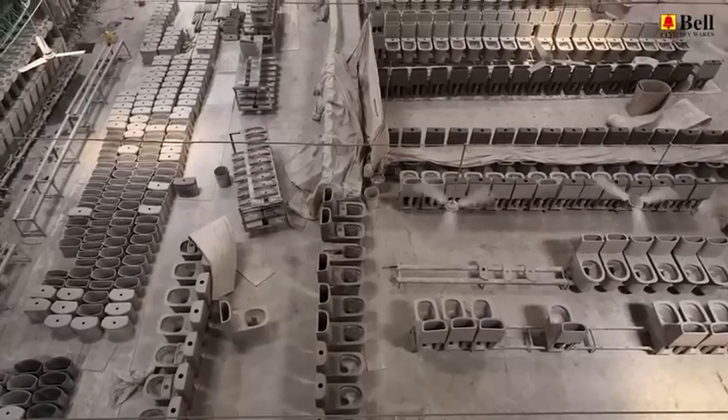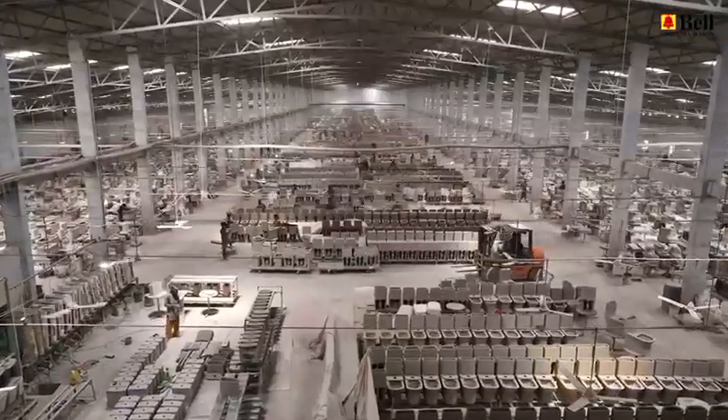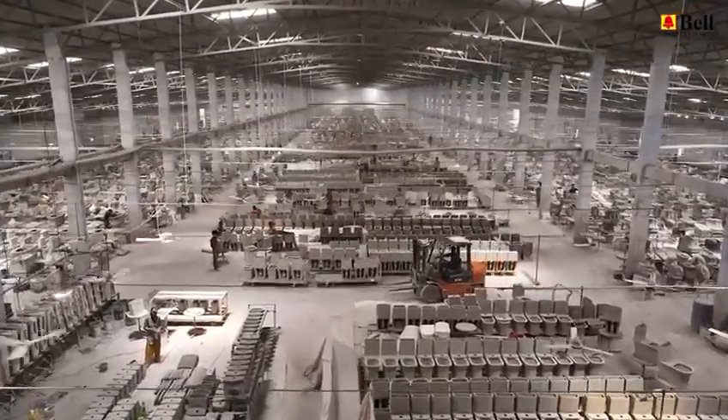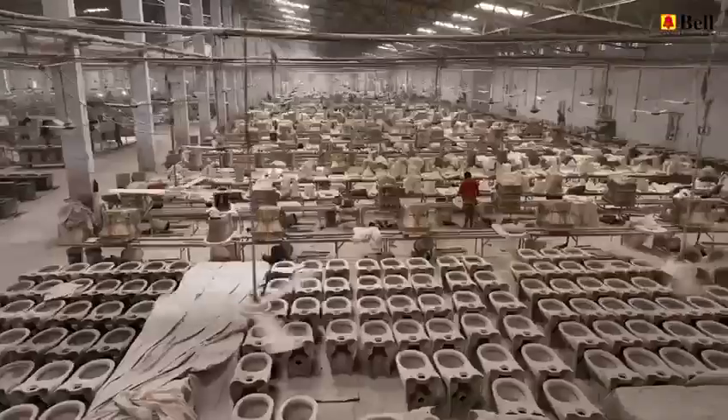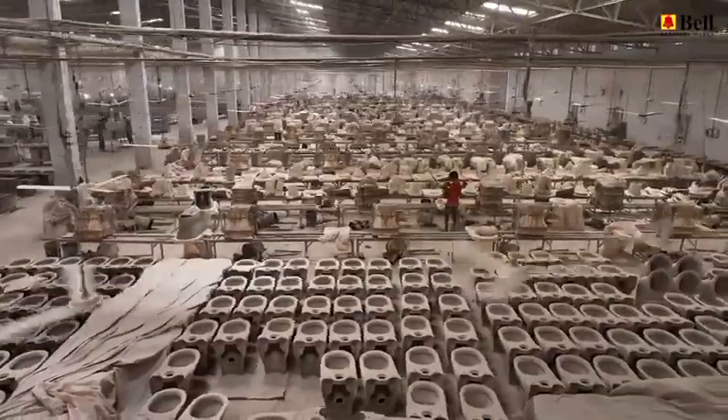Precision meets innovation in the molding department. Here, our skilled craftsmen use state-of-the-art technology to shape the raw materials into the products you know and trust. Every piece tells a story of craftsmanship and dedication.